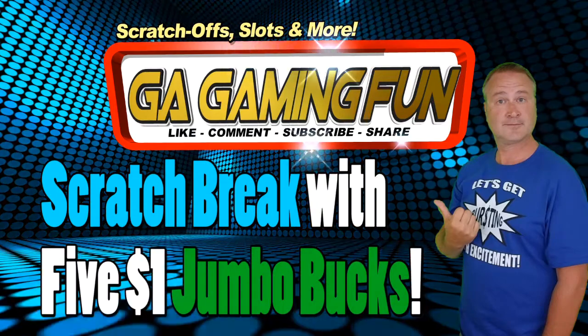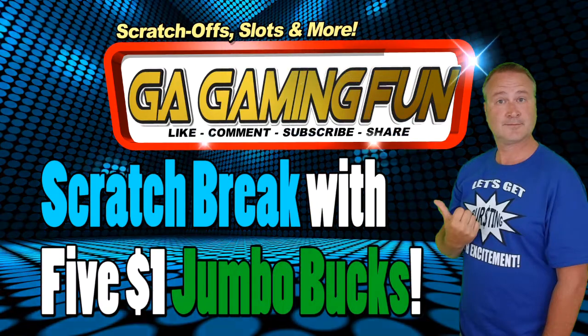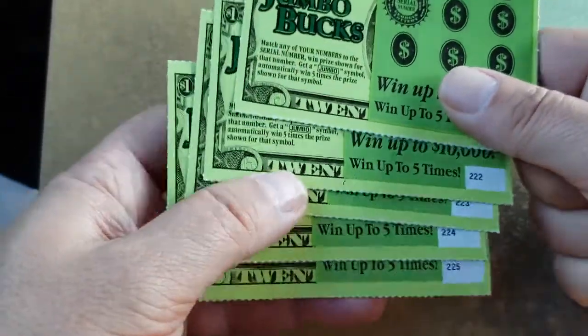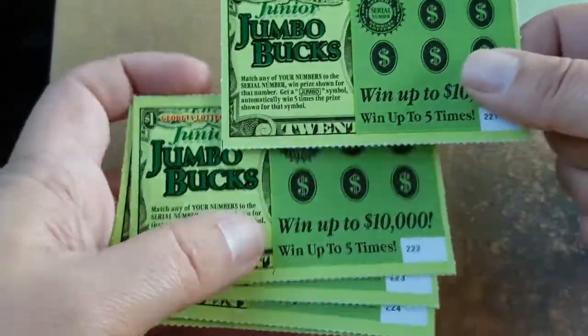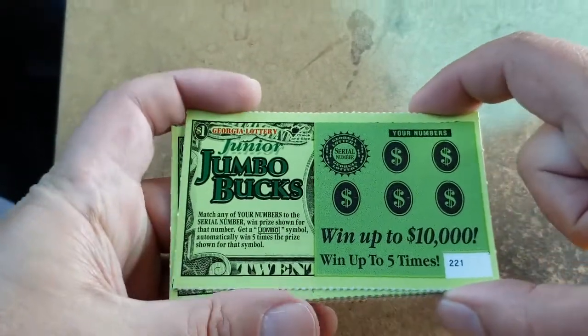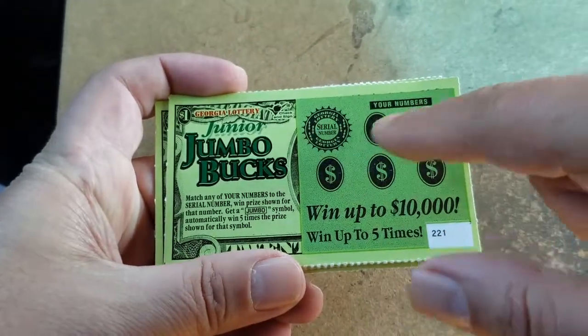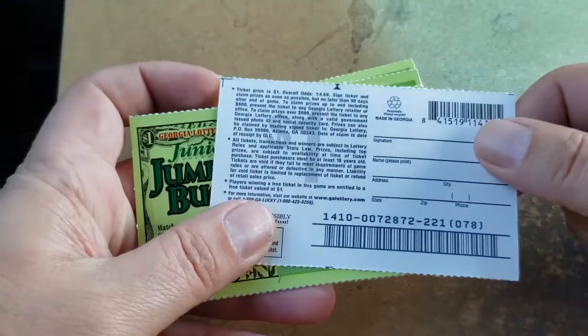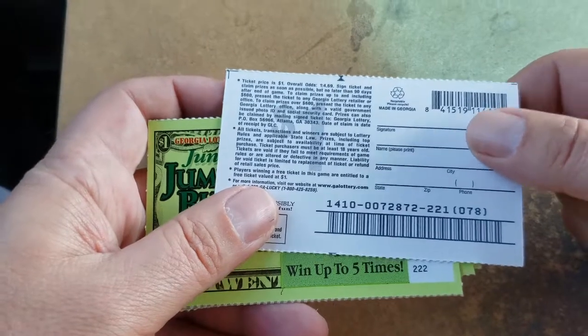Five, four, three, two, one, activate. All right gang, five $1 Jumbo Bucks. We all have seen Jumbo Bucks, I'm sure. If not, we're just looking for our matching number or a jumbo symbol for five times the prize. Overall odds on this ticket are 1 in 4.69.